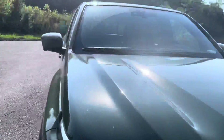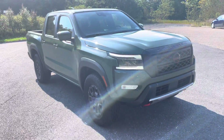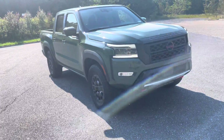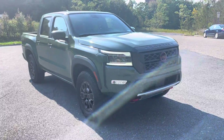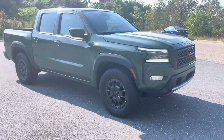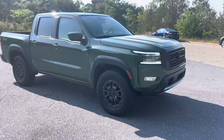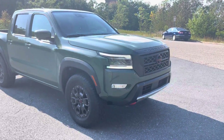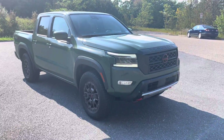Nissan has done a lot to their cosmetics. You're looking at LED daytime running lights, which are available on the SV Premium trims and up, so you can get LED lighting without having to go all the way up to the Pro 4X. They've done a brand new look with different body lines to give it that sharp look Nissan's known for with their new generation — they've really stepped it up.